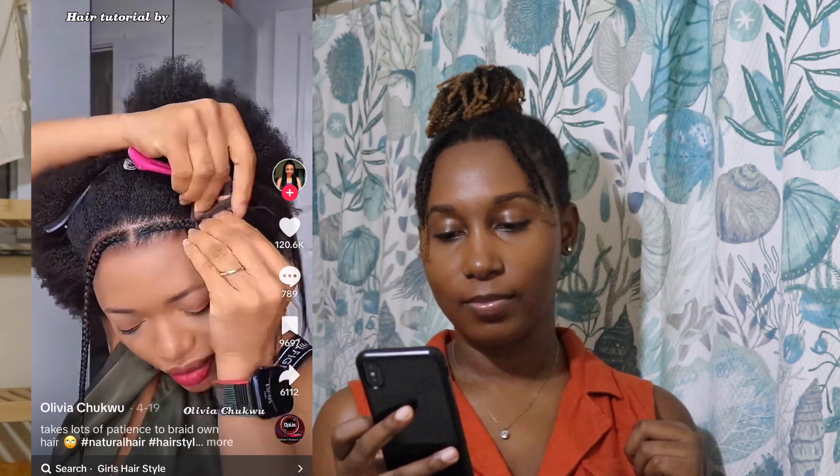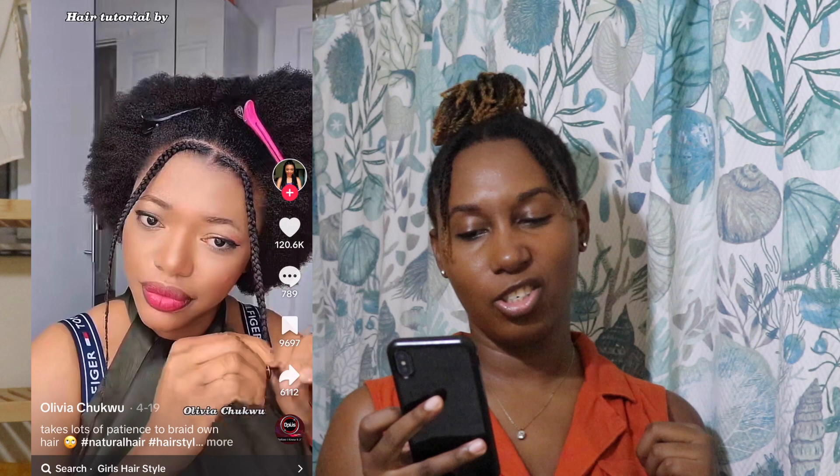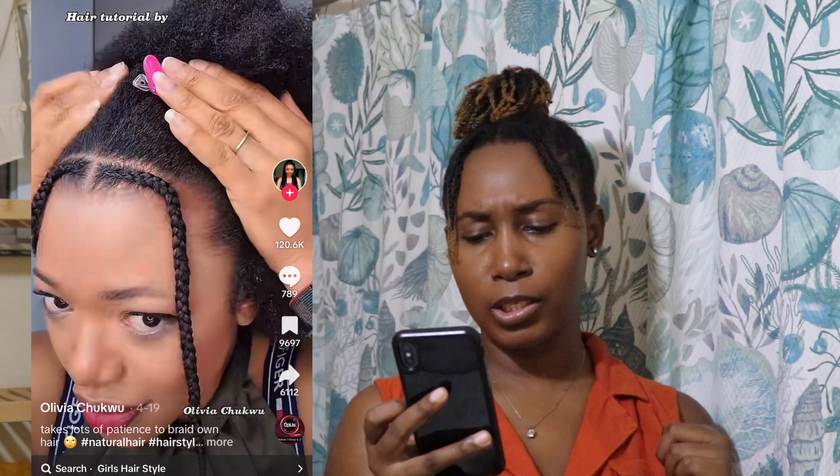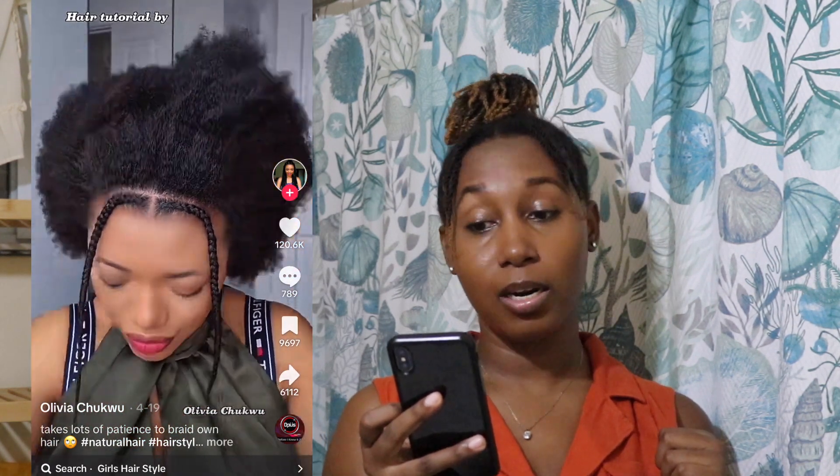This looks tight, but it looks good. Yeah, actually it looks good. So she goes through her whole head — it takes lots of patience to braid on this hair. That's so true.